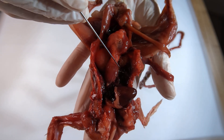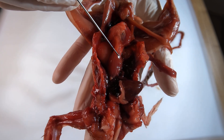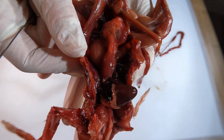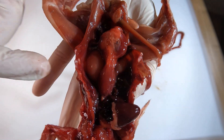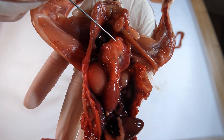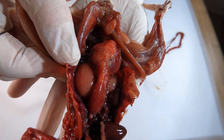Here we can see the quail's stomach. Unlike mammals, birds have a two-part stomach. The first part is called the proventriculus, also known as the glandular stomach. This part of the stomach secretes digestive enzymes and chemically breaks down food, much like our own stomachs. However, birds have a second chamber in the stomach which we don't have — this is called the gizzard. The gizzard is highly muscular and often contains small stones or grit that birds ingest. These stones act like teeth, helping the gizzard grind and crush food mechanically, particularly tough materials like seeds and grains.